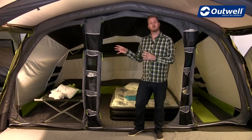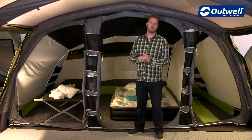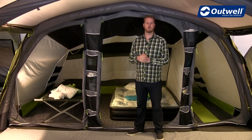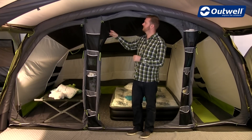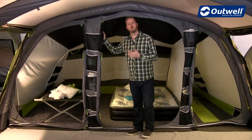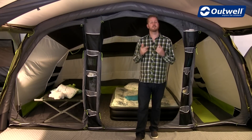This is also handy to keep chargers for phones or tablets within the bedrooms without having to have the doors open. All of the doors on the bedrooms feature mesh ventilation panels just to keep you a little bit more cool and comfortable within the bedroom area.